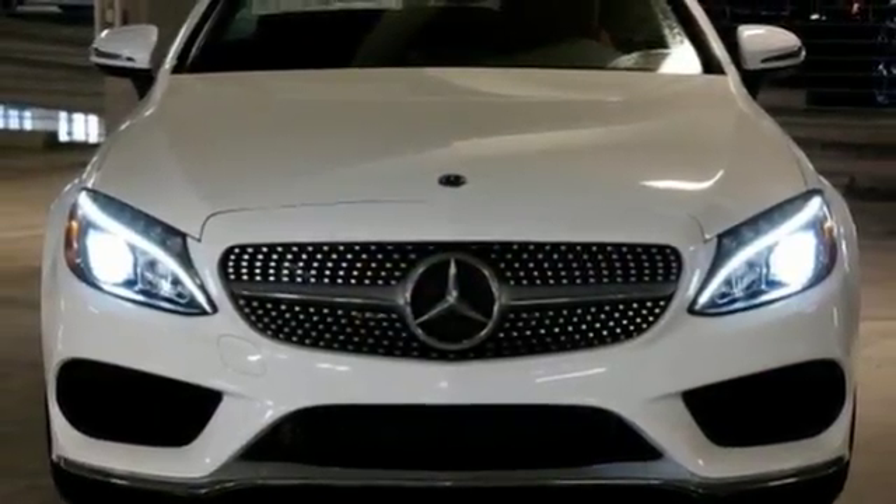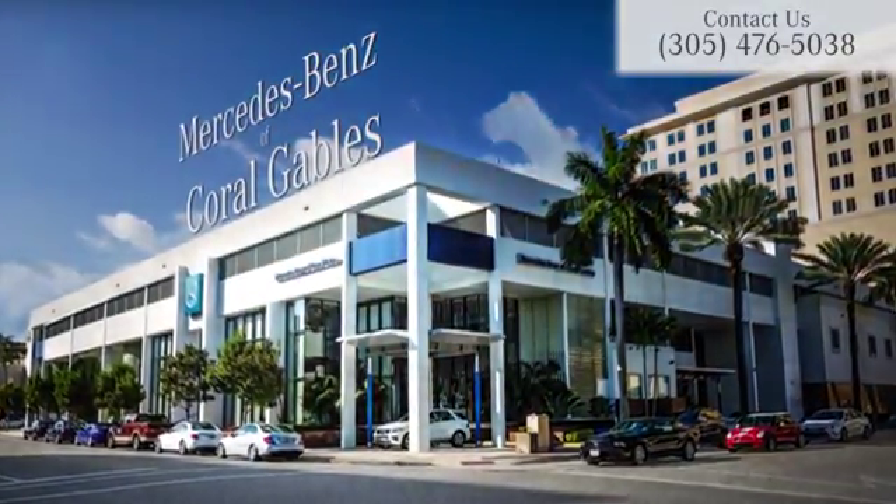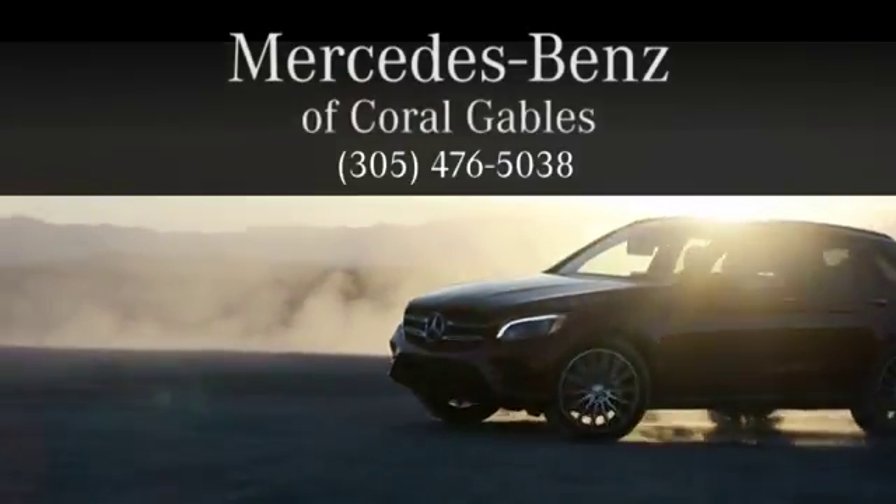You'll never know until you try. Test drive it today. At Mercedes-Benz of Coral Gables, we look forward to your visit and deliver excellence at every mile.